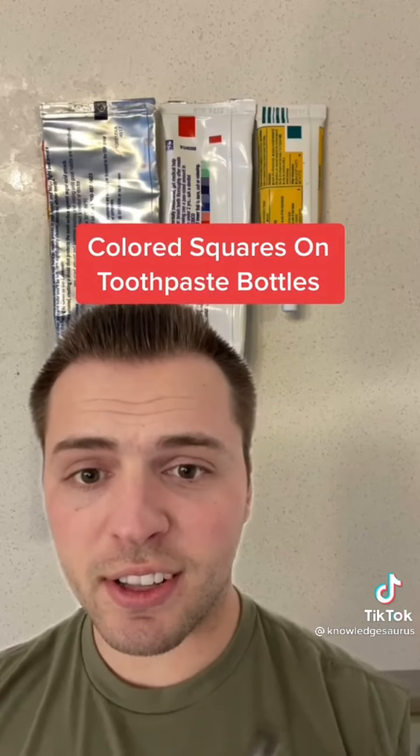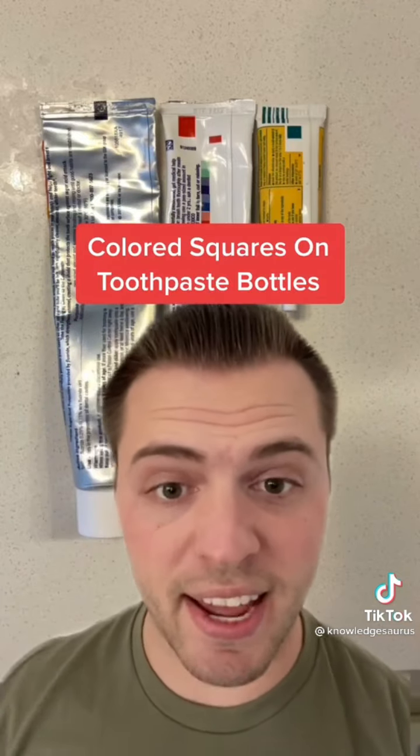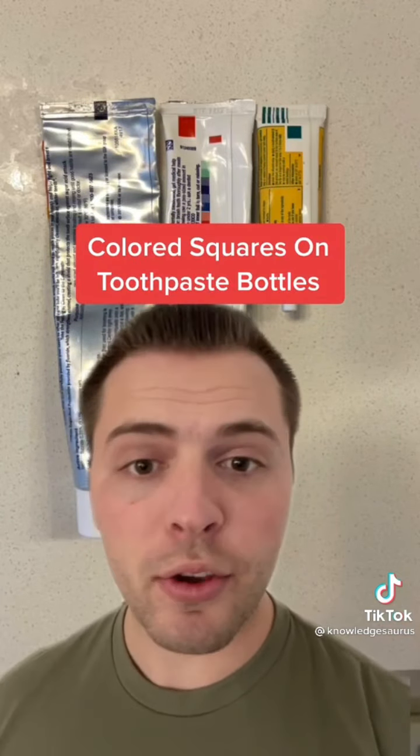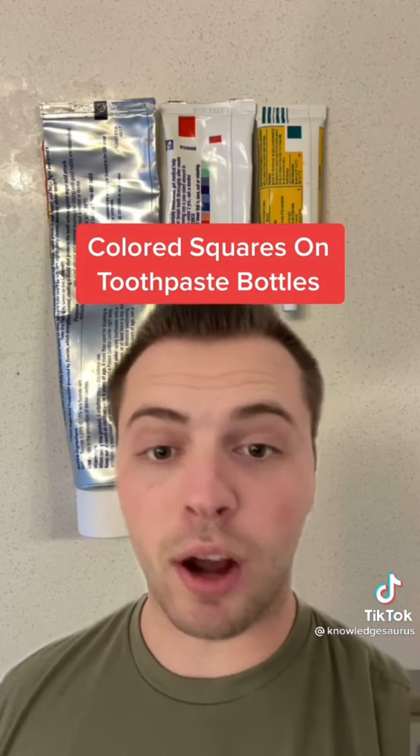Have you ever noticed the little colored squares — red, black, green — at the end of toothpaste and other bottles? What are those actually there for? They're there during manufacturing to indicate whether the packaging should be folded, cut, or other.